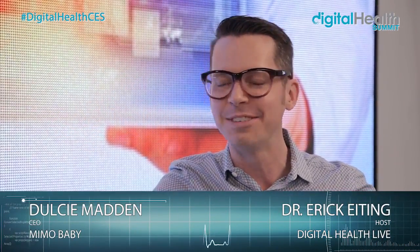Hi, I'm Eric Eiding, live at the Digital Health Summit studio here at CES. I have Dulcie Madden from Mimo Baby here. So talk to us about Mimo Baby — what do you guys do?